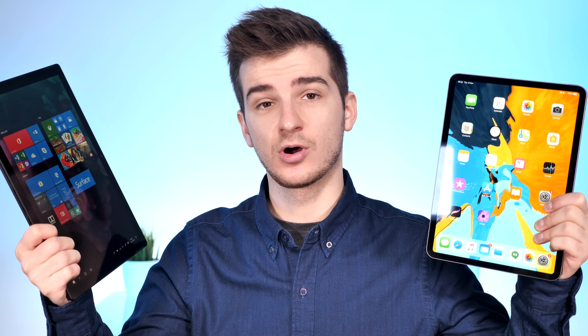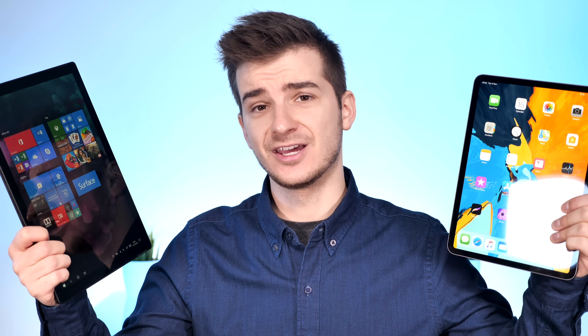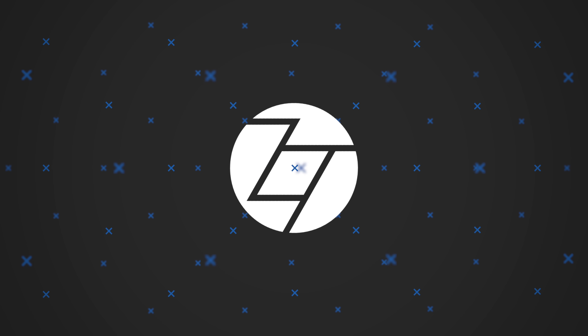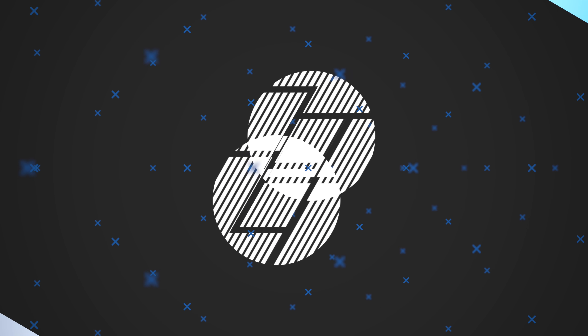I know which one you guys might think is better, and spoiler — it's actually the other one. In a previous video I compared the new iPad Pro 2018 versus a 2018 top-of-the-line 15-inch i9 MacBook Pro, just to see which one is more powerful and which one you can actually do more work from, so do check out that video. The results are even more interesting than the video itself.